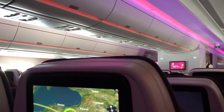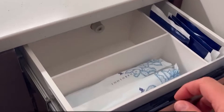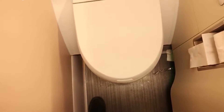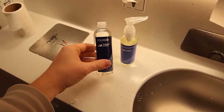The lavatories are designed with functionality and aesthetics in mind. They are relatively spacious and feature touchless faucets, auto-flush toilets, and antibacterial surfaces. Amenities like high-quality soap and lotions are usually provided, depending on the airline.